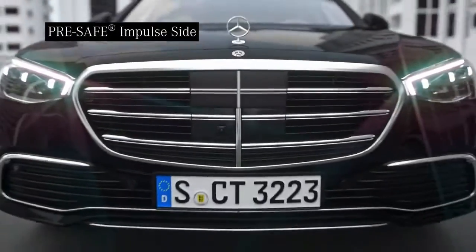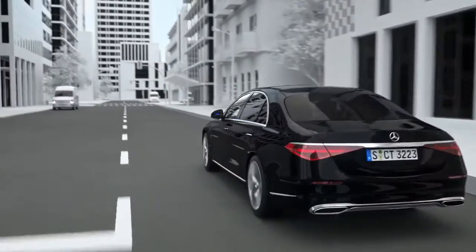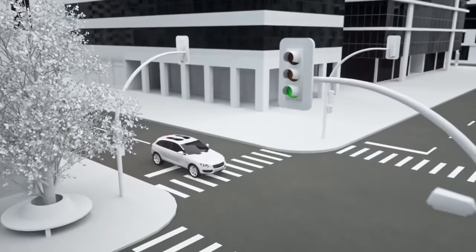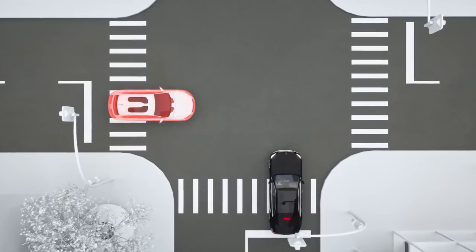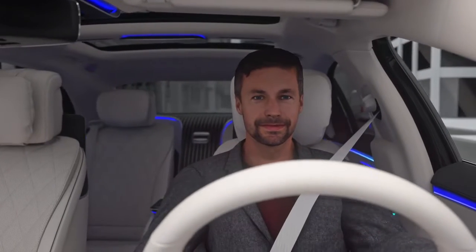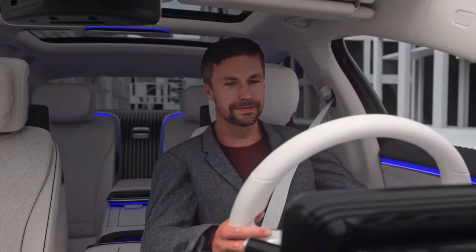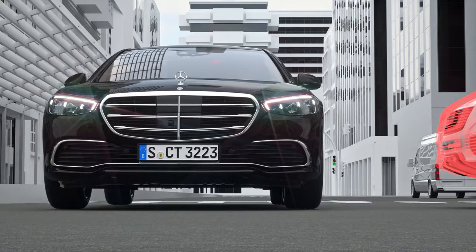Your safety is our passion. PRE-SAFE Impulse Side is a protective system that acts reflexively shortly before a side impact occurs, in order to reduce your risk of injury. Side impacts typically happen in urban or rural traffic. Your Mercedes can detect an imminent side impact using radar sensors. Shortly before the impact, a quickly inflated air cushion in the seat moves the driver or front passenger towards the center of the vehicle.